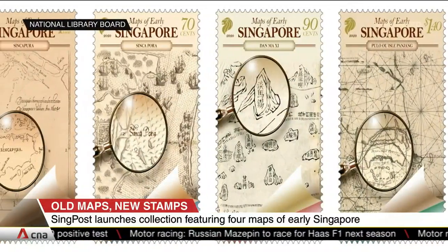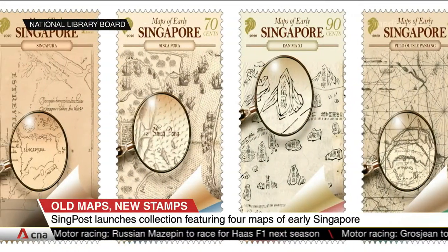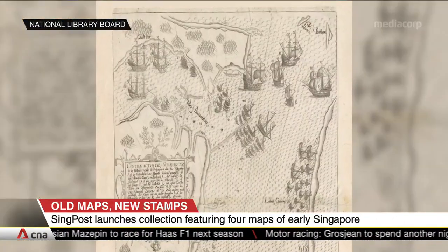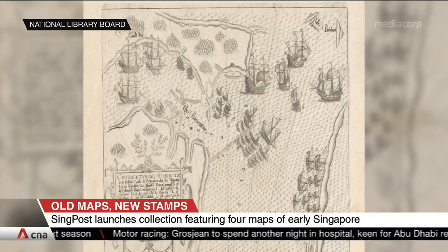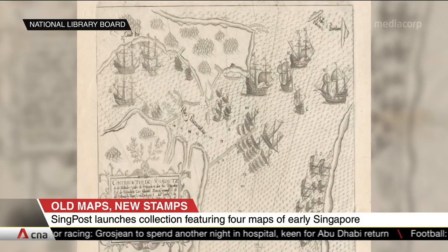A new collection featuring four maps of early Singapore is certain to get philatelists excited. All the maps were originally from the National Library's Rare Materials Collection. They document Singapore's importance as a navigational landmark and a trade hub, even before the arrival of the British in 1819.